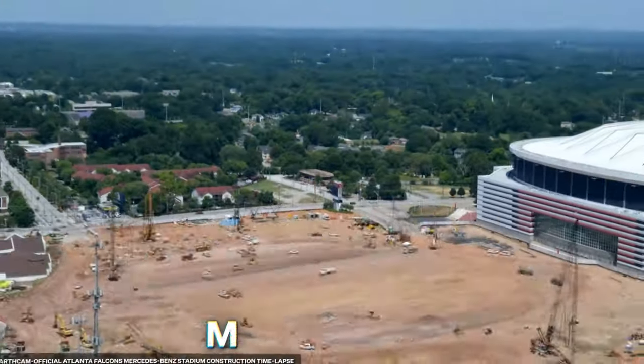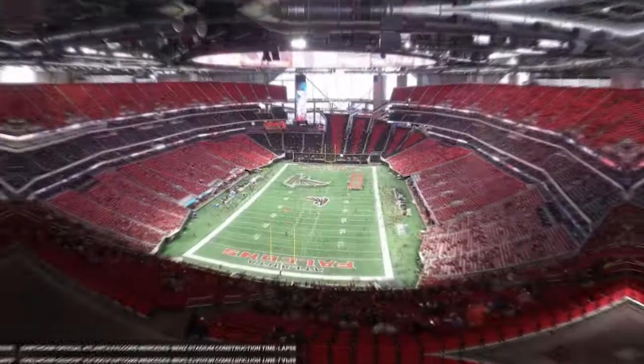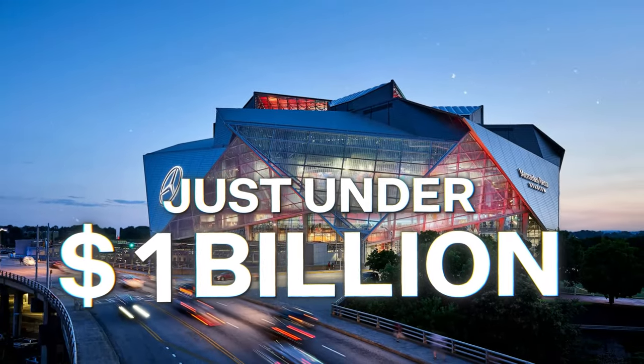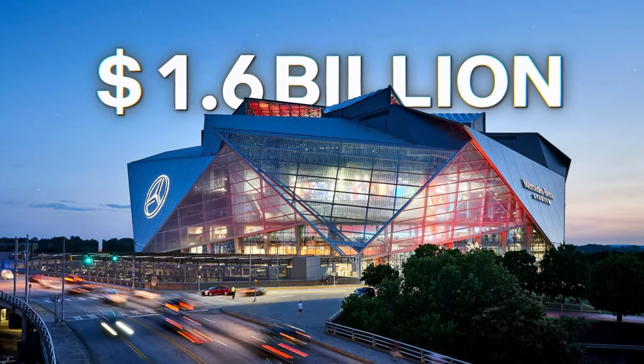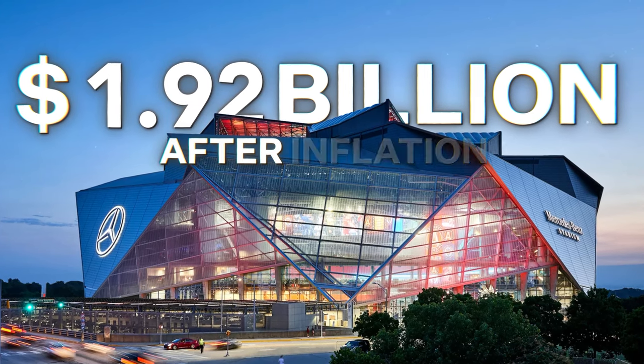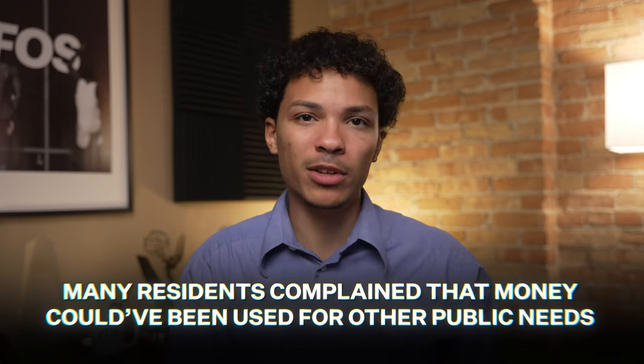The stadium also has eco-friendly capabilities, including water conservation systems, solar panels, and a stormwater capture system to lessen its environmental footprint. Construction began in May 2014 and officially opened in August 2017. The project was originally estimated to cost just under a billion dollars, but the complexity of the retractable roof and other tech pushed the total to $1.6 billion — about $1.92 billion after inflation. About $700 million of the construction funds came from bonds backed by Atlanta hotel and motel tax money, and many residents complained that money could have been used for other public needs.